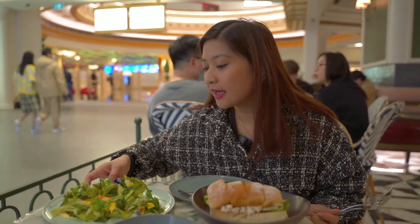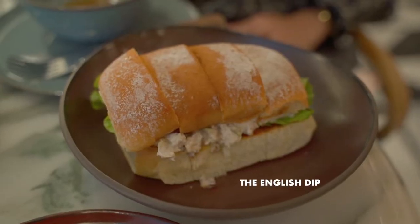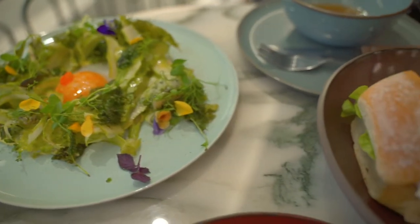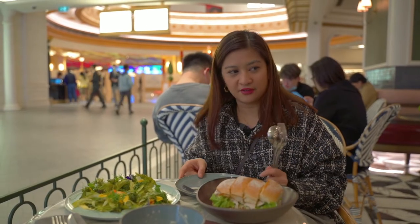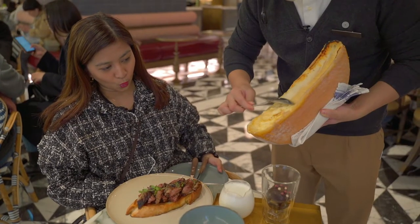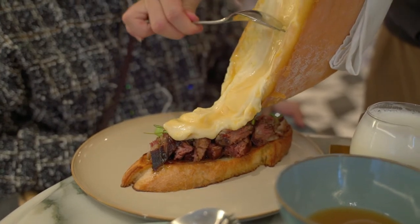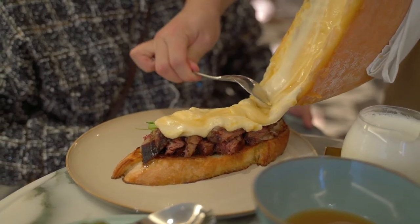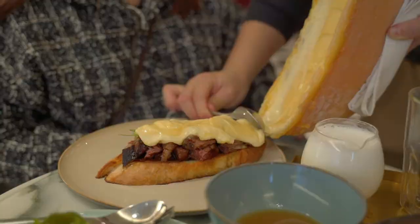Alright, so we've got our duck egg and asparagus salad for starters, and this is the English dip sandwich right here. Our table is really small so it's going to be a little bit difficult to fit everything we ordered. This is the Kotai Midnight Sandwich and it looks absolutely delicious — so much cheese! Delicious, delicious, look at that cheese.